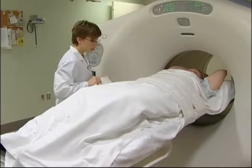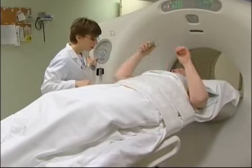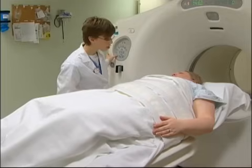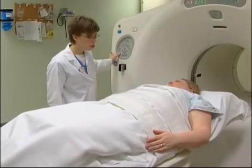After the exam, you will not feel anything from having the radio tracer in your body. Drink plenty of fluids to help flush the radio tracer. A radiologist will review and interpret the findings and send a report to your physician, who will then give you the results.